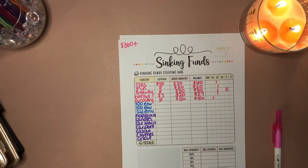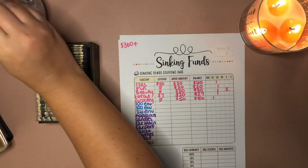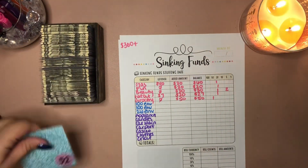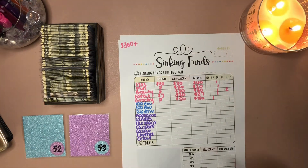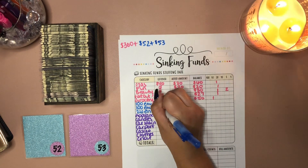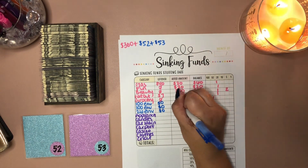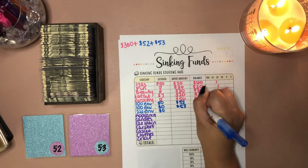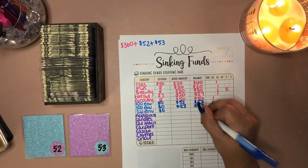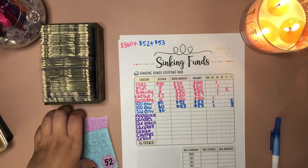We're going to move on to the savings challenges — we're doing both this week. The first one is the $100 envelope, and I'm working hard this vacation to get more stock in. The two numbers this week are $52 and $53. So $52 is a $50 and two $1s; $53 is a $50 and three $1s.